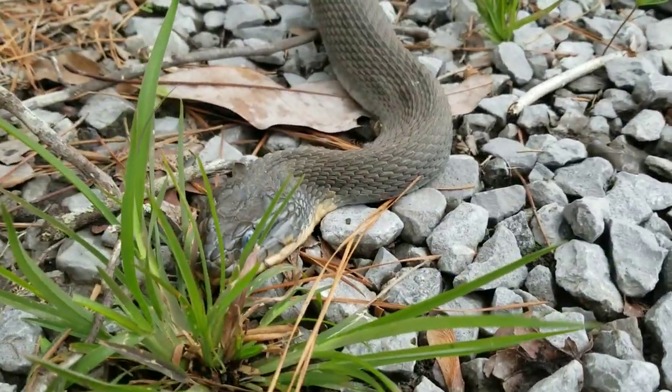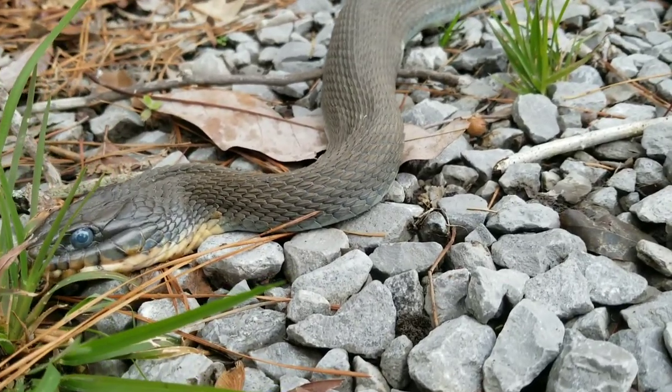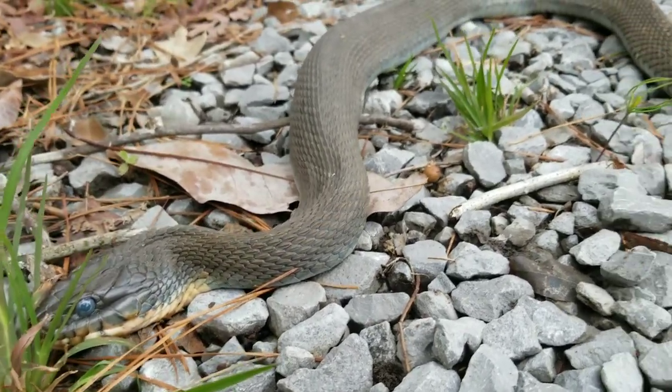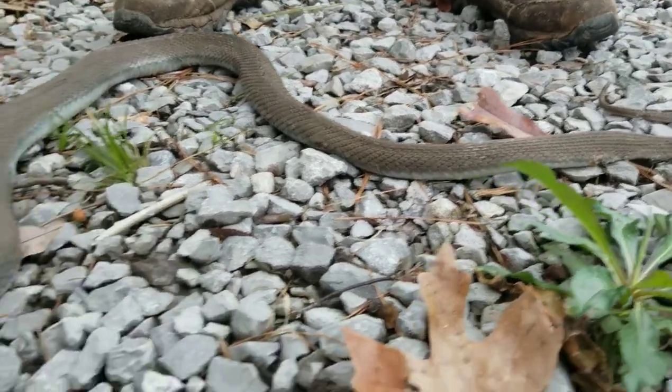These guys do get pretty big, though they don't get as big as the diamondback water snakes. The diamondback water snakes are the largest ones we get in Louisiana, but these guys are probably the second largest. It's definitely bigger than any broadbander we've caught or even any Mississippi green that we've caught.